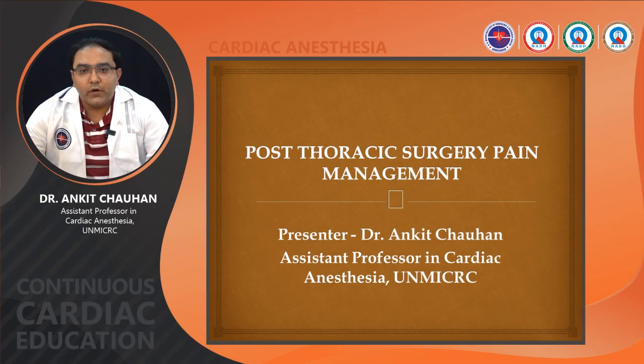Hello friends, myself Dr. Anki Chauhan. I am working as an assistant professor at UN Meta Institute of Cardiology and Research Centre. In the first topic, we discuss about thoracic anesthesia. In the second part, we discuss about post thoracic surgery pain management.